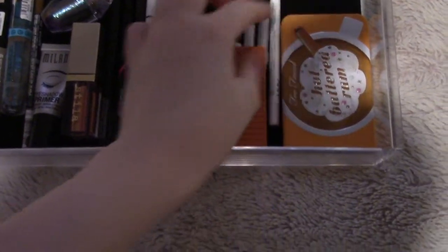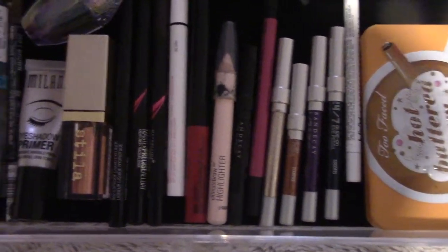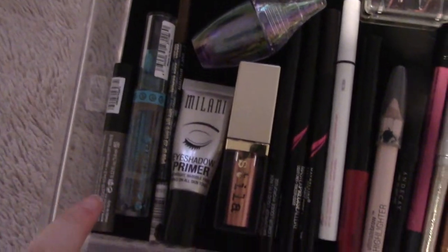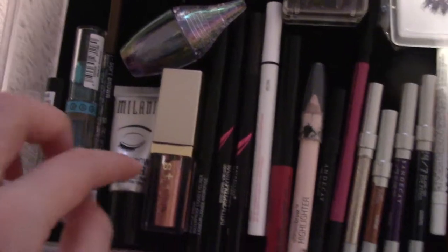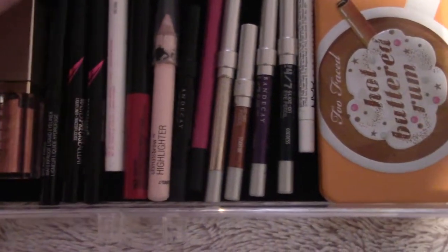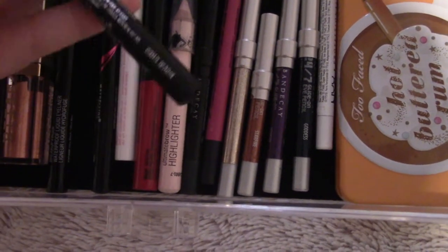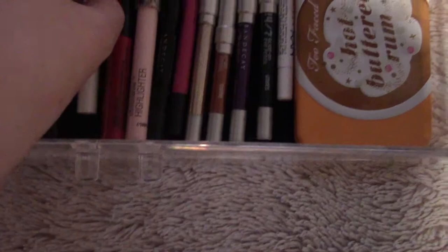This palette I decided to keep. We're going to go through this pretty quickly and I'll tell you what I'm keeping or getting rid of. All my brow products I'm keeping, keeping both these liquid shadows and the primer.